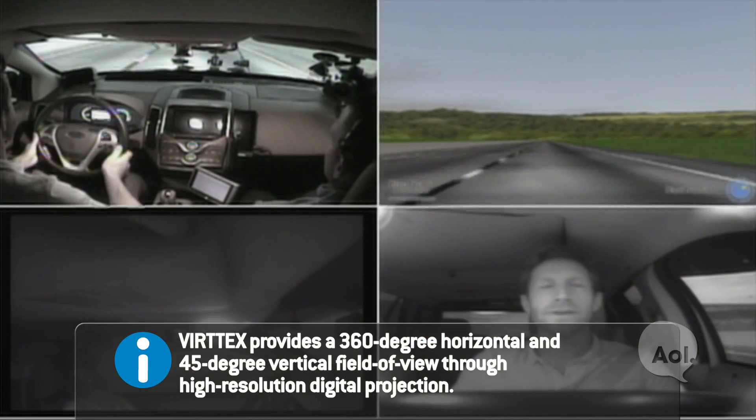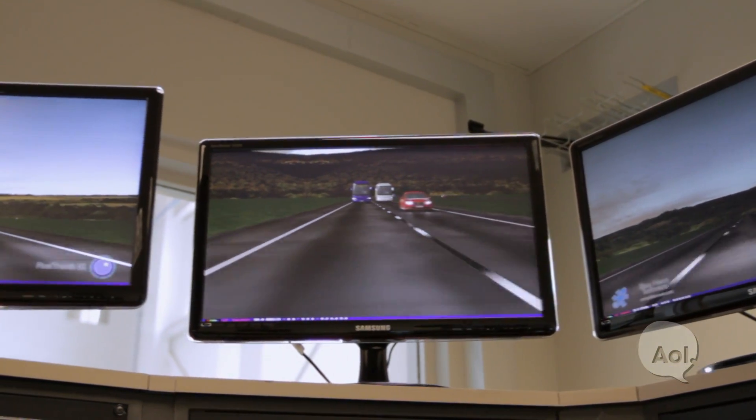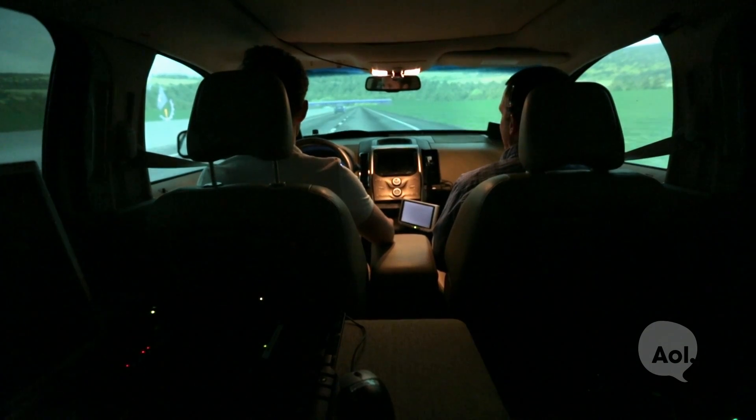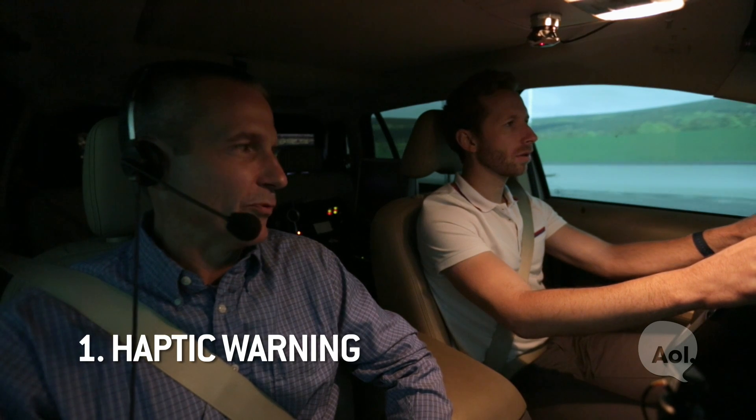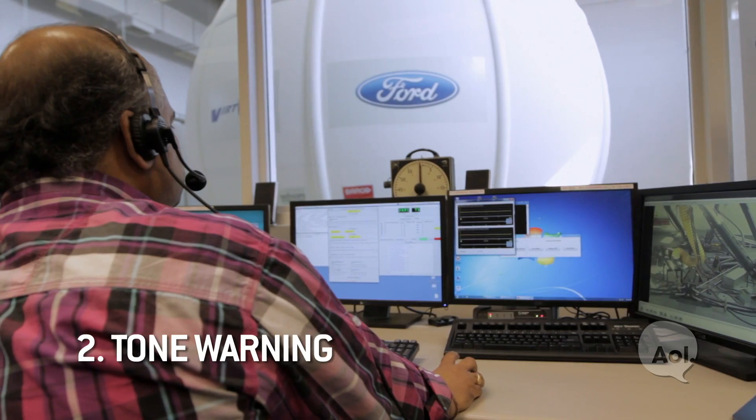It's weird, it kind of feels like I'm driving on ice. We'll demonstrate some of the different lane departure warnings that we've looked at over the years. The first one is a vibration in the steering wheel — what we call a haptic warning. So if you drift out of your lane to the right side — exactly, almost like hitting rumble strips. It's nice, not super scary, just a nice little warning.